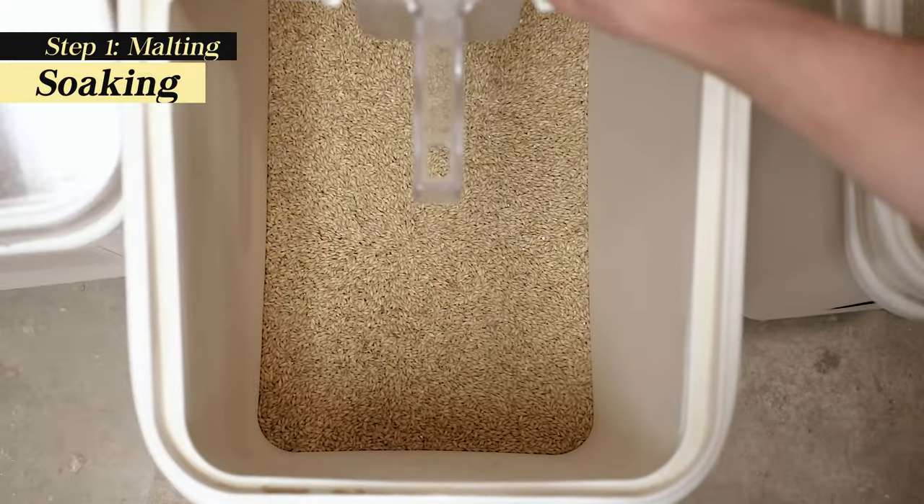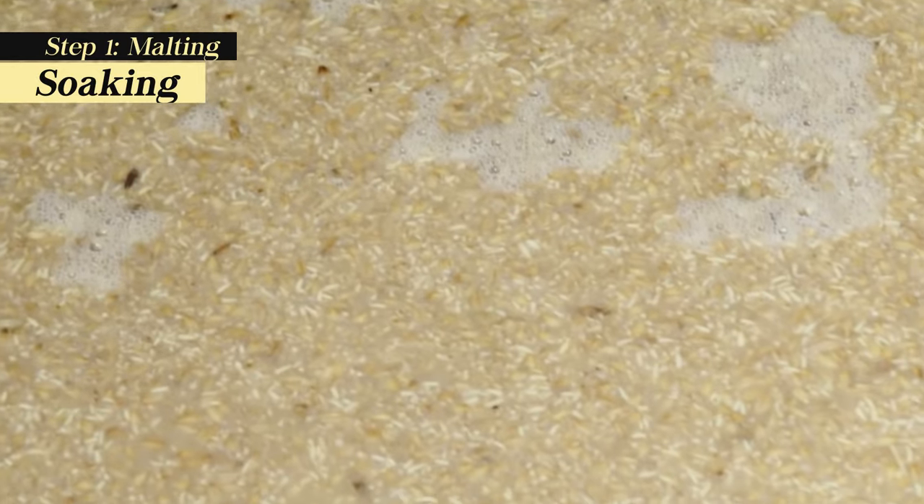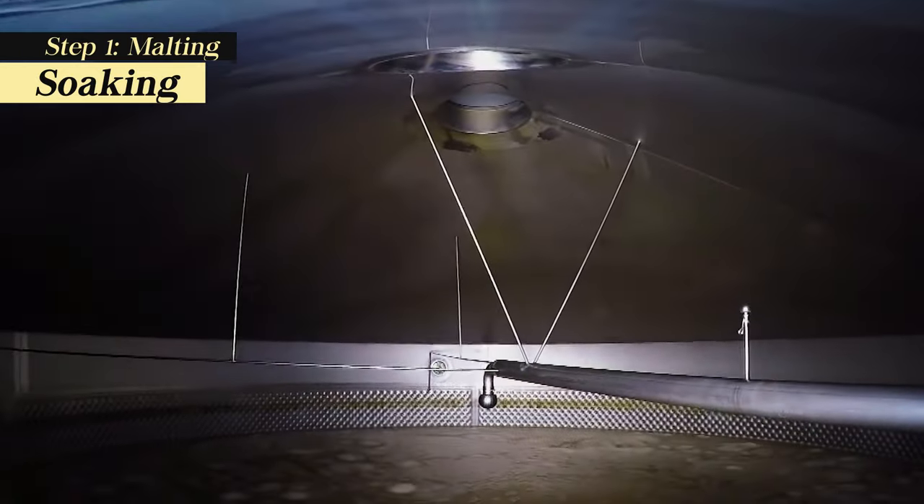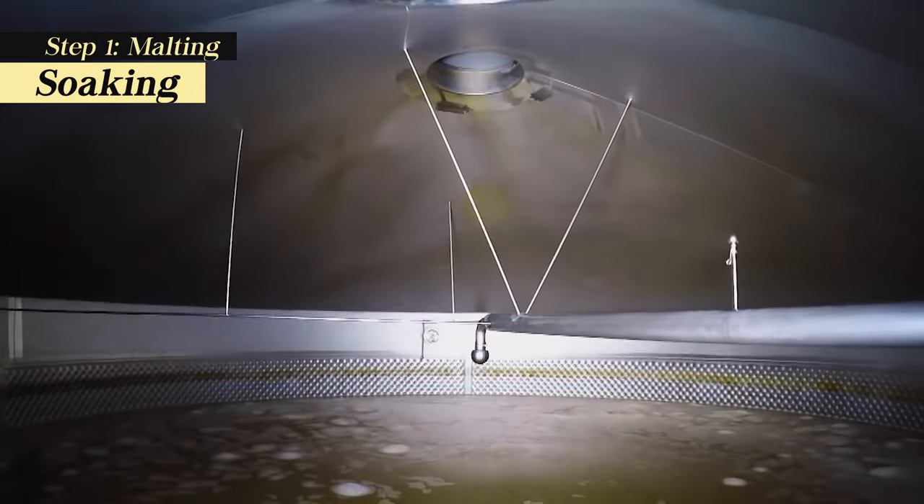Soaking: Fully ripened barley grains are steeped or soaked in cold water until they are fully saturated. The water is changed once a day, and after 45 to 72 hours, the grains are placed in shallow tanks.